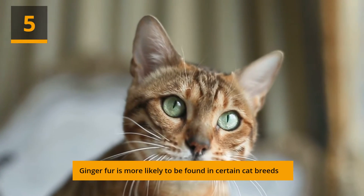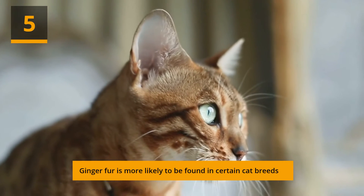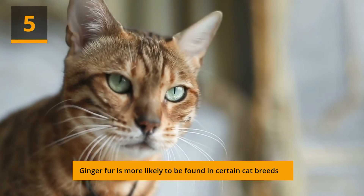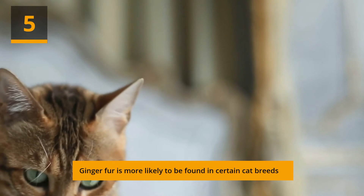Ginger fur is more likely to be found in certain cat breeds. The orange tabby color is commonly found in Persian, Munchkin, American Bobtail, British Shorthair, Bengal, Maine Coon, Abyssinian, and Egyptian Mau cats.